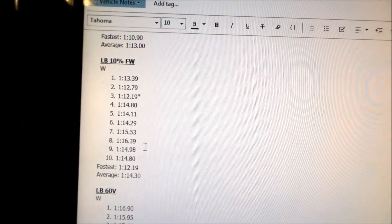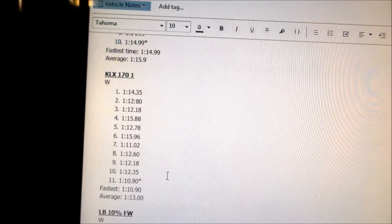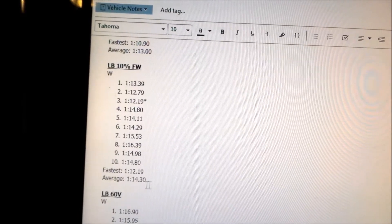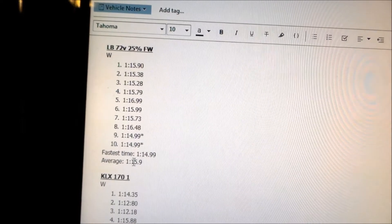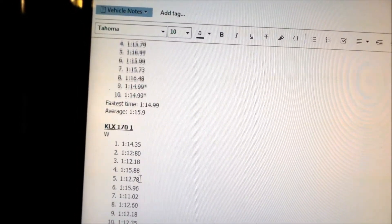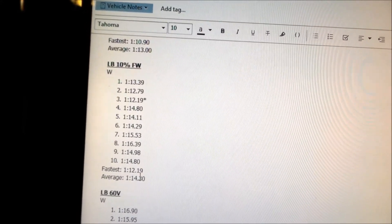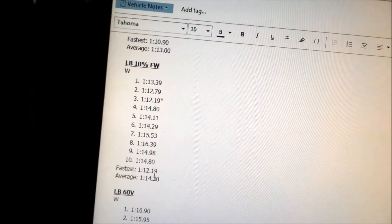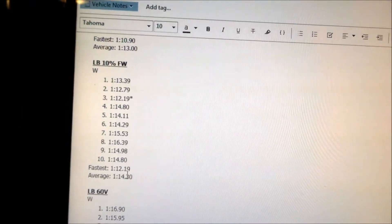I did ride the Light B a lot better the third lap session. 1:12.19 is almost a three-second improvement in fastest lap time. The average was 1:14.30 — about a one-second improvement in average time. I got a little bit faster, and while the bike's power wasn't more because the field weakening was turned down, I rode it better.